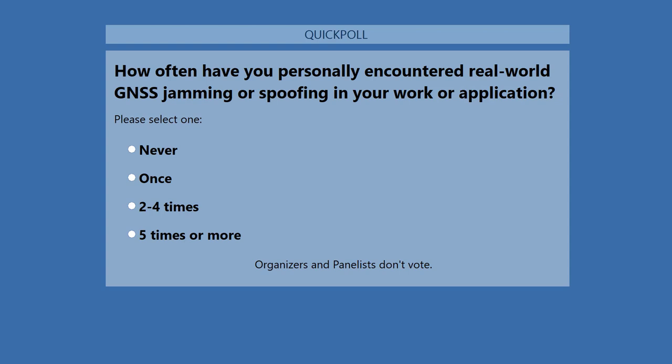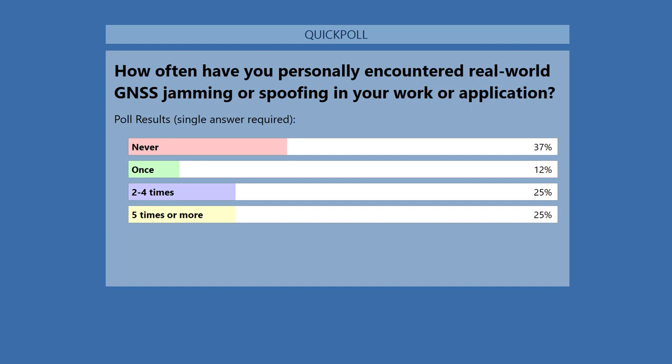Coming up on the screen is our first polling question: How often have you personally encountered real-world GNSS jamming or spoofing in your work or application? Choices are: never, once, two to four times, or five times or more. Results show 37% never, 12% once, 25% two to four times, and 25% five times or more. Alan, any thoughts on these responses?